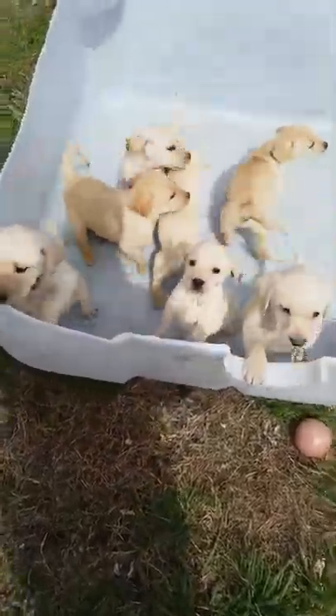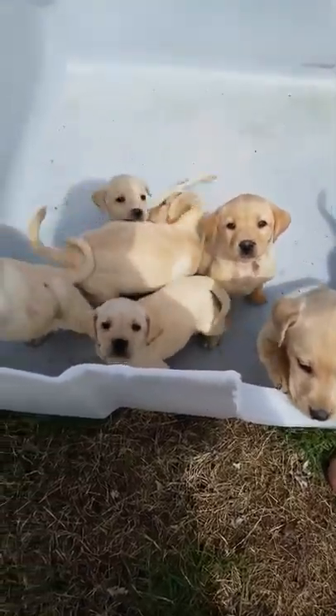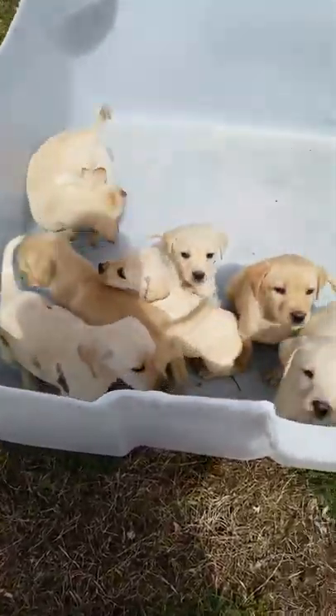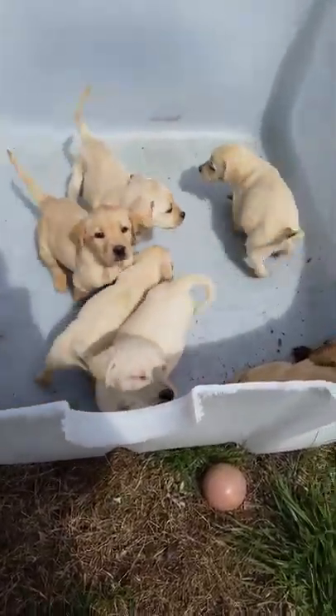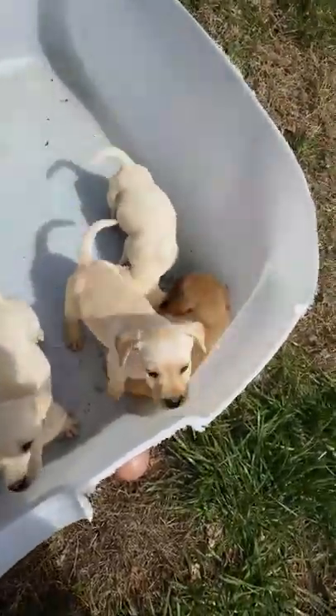Hey guys. Say hi. Say we're cutie pies. This is Buttercup and Chinook Splitter. They are about seven weeks old. They'll be ready to go home next week. Aren't they cute?